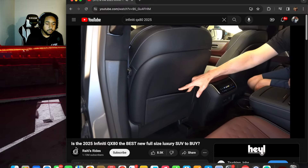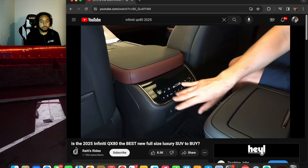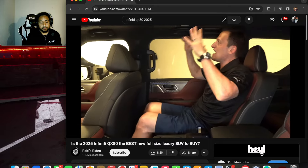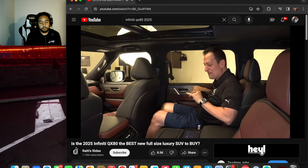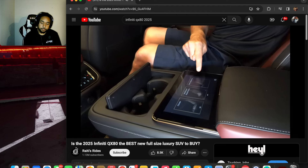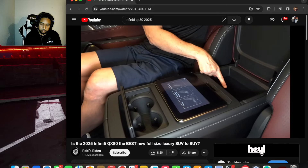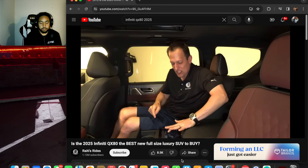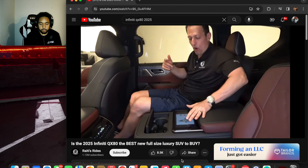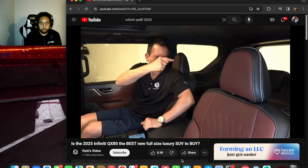The mid-row door pockets are large. In the back of the front seats there's a command center with ventilated seats, heated seats, AC controls, USB-C ports, and a 12-volt outlet. In the center console for the mid row you get two cup holders, a touchscreen for seat controls, and storage with two more USB-C ports — making it easy to adjust your seats without searching for physical controls.